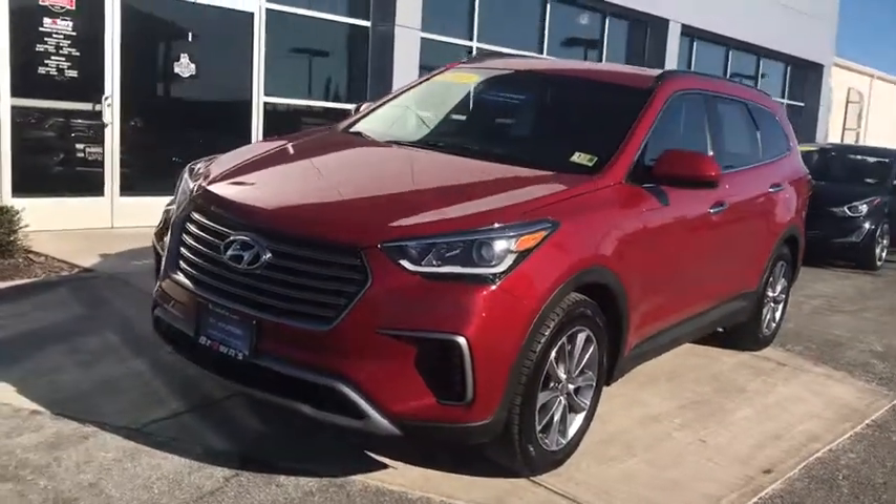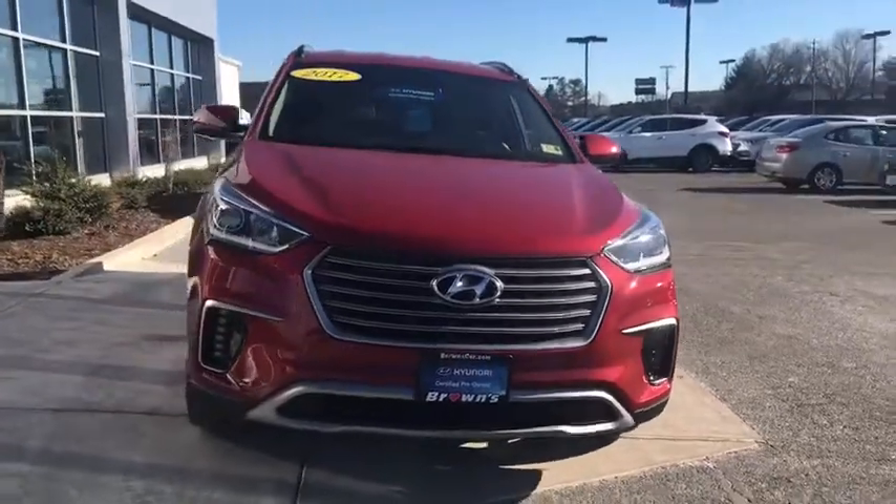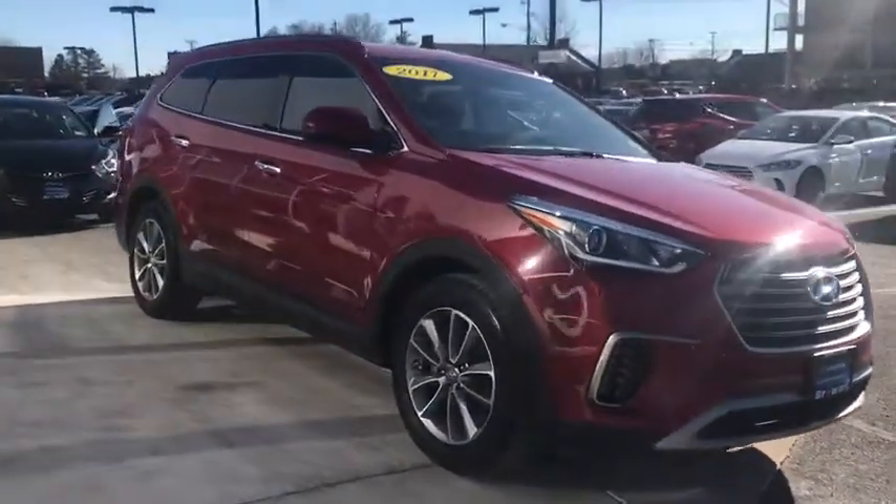The 2017 Hyundai Santa Fe. Style, quality, performance, value. Need we say more? This vehicle has less than 35,000 miles.